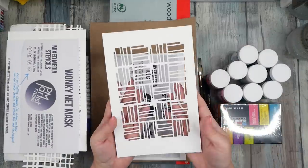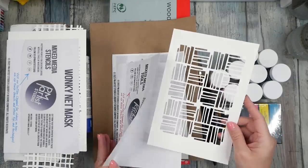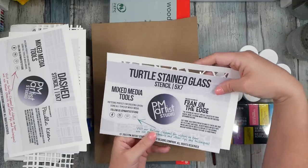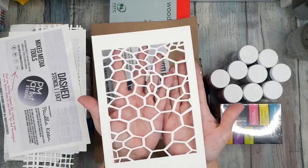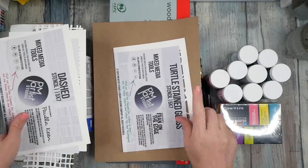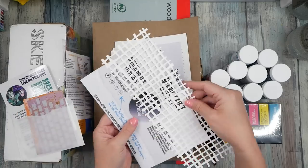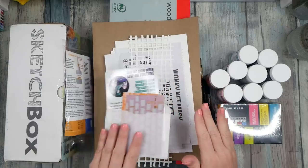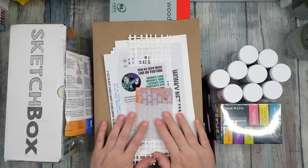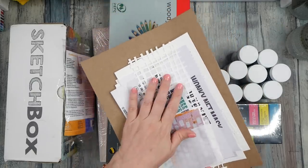They also include the mask cutout piece, which is cool. Then there's Dashed — I love that it's like different-sized brush marks — and a super fun turtle stained-glass stencil. I'll link everything below the video. The Wonky Net is my most favorite new stencil — I can just feel it — so we're definitely going to use those today. Check them out at pmartiststuido.com.